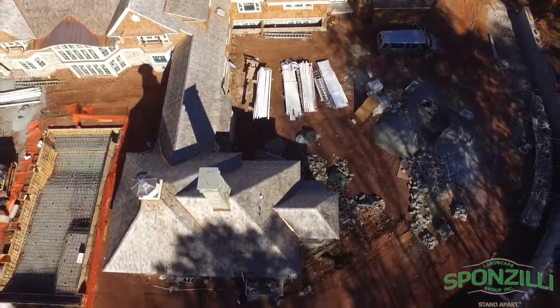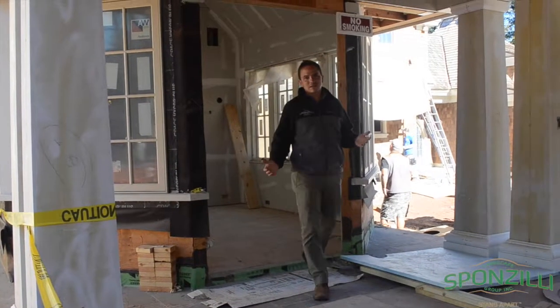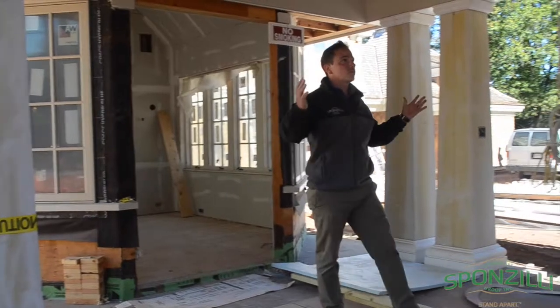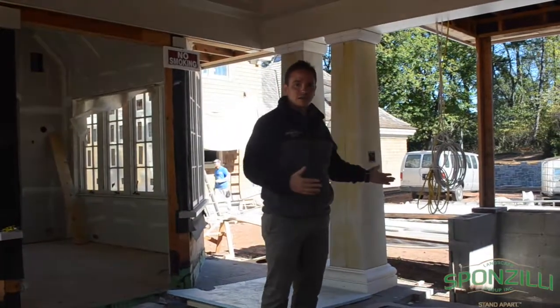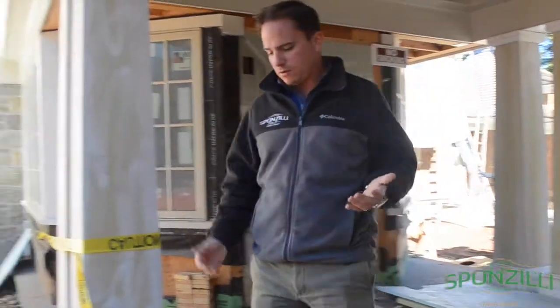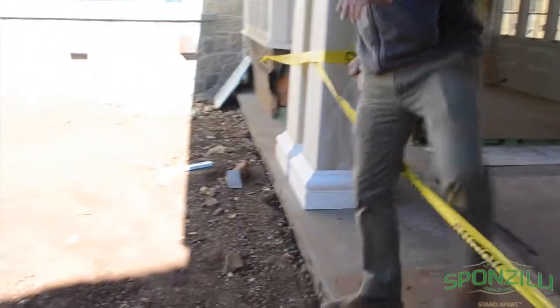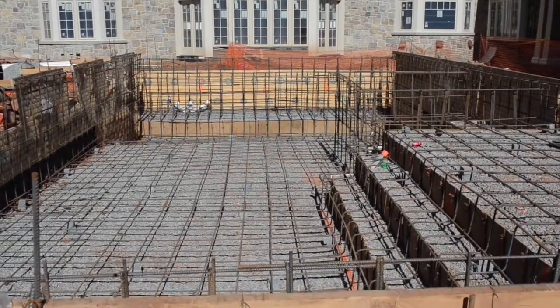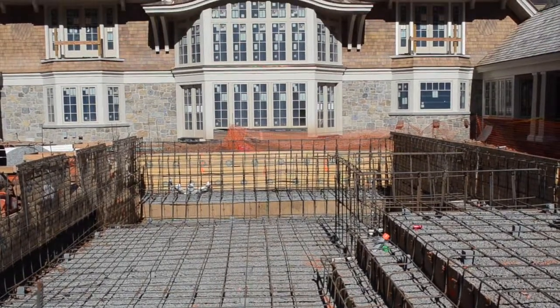I'm going to give you a little understanding now of what the homeowner is going to experience as they walk out into the landscape. I'm exiting the kitchen area right now and I'm in this large open hallway where we have an outdoor kitchen. As I turn right here and enter the pool area, I will walk down one set of steps onto a paved area that will have a fire pit centered on the doors and on the pool right in this area right here.